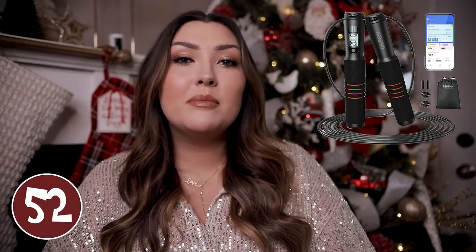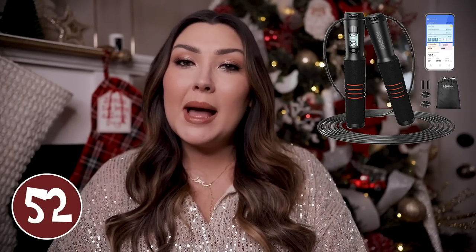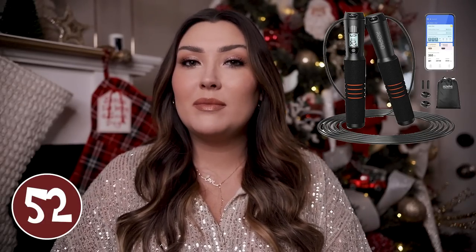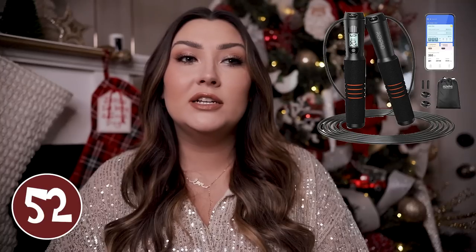A smart jump rope, if he is into fitness, might be another good option. This is also by Renfro — the same brand that makes the smart measuring tape. Similarly, you can track everything in the Renfro app: track your progress, set goals, see improvements in your fitness or endurance, do different jump rope workouts, and it's going to tell you the calories burned and how many times you jumped. You can set up goals for a specific fat-burning workout as well — it does a lot of cool tech things.